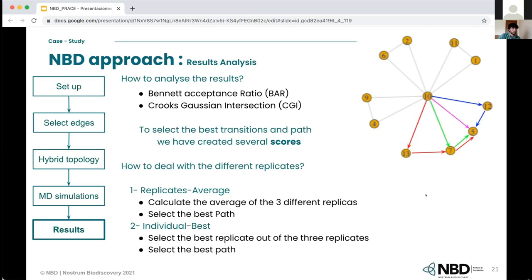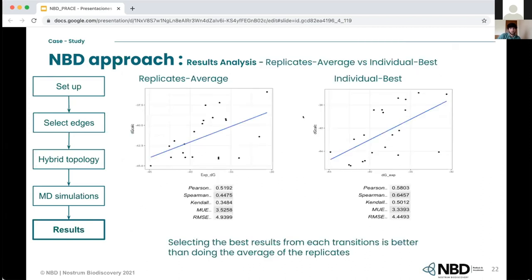Looking at the results for the 4JAN1 system, comparing the replicates average to the individual best, the individual best is much better than the replicates average. This is because when you take the average, you may introduce a lot of error — for example, if one transition is very good but you average it with two poor-performing replicates, you end up with worse results. Using a score to select the best transitions out of three replicates improves results significantly, and the results are quite similar to those from the literature.